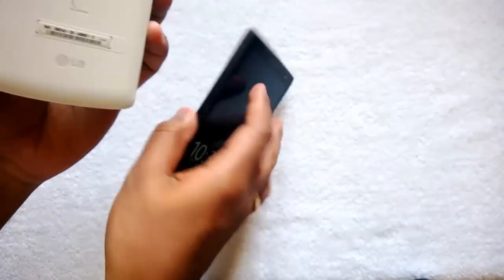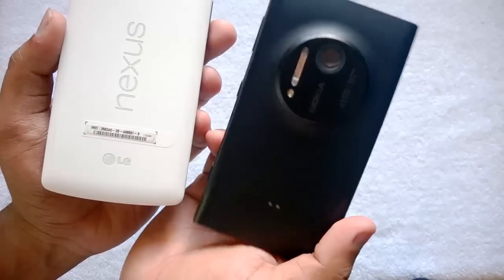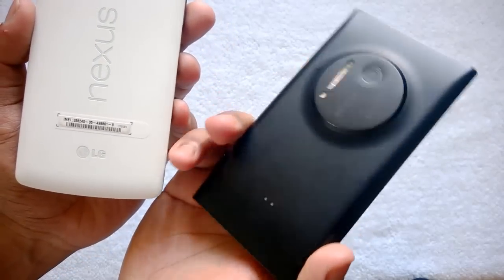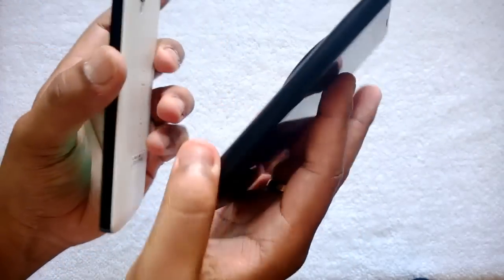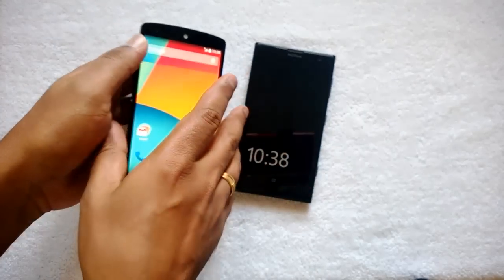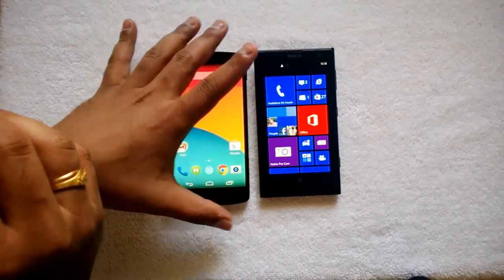Overall, the build quality is really good. You can see both phones have excellent build quality. The polycarbonate build on the Lumia 1020 is really good, and the fit and finish on the Nexus 5 is also good.